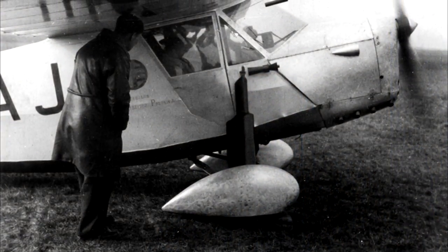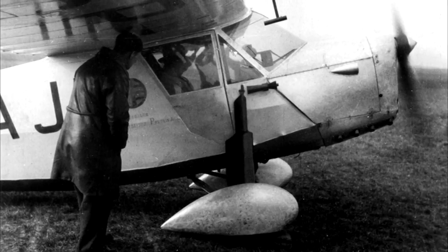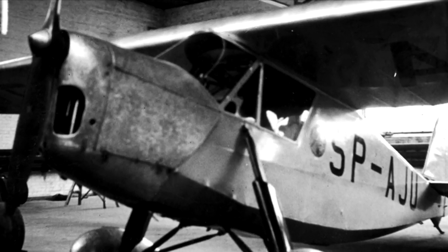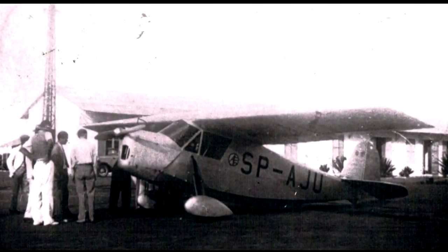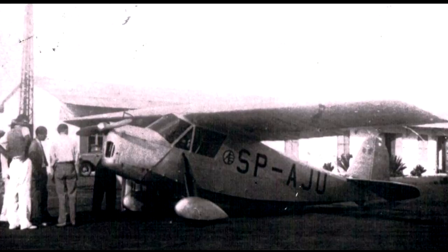There was controversy about whether the plane had a port-side door. The answer is it did not. For a long time serious publications stated there was no photograph of the plane's left side, but a photo has been found showing the plane had only one door, on the starboard side.